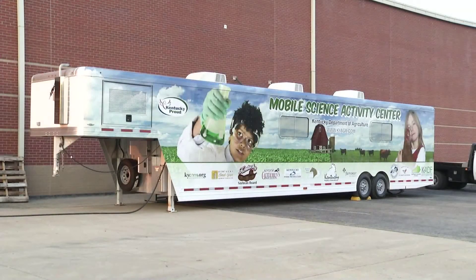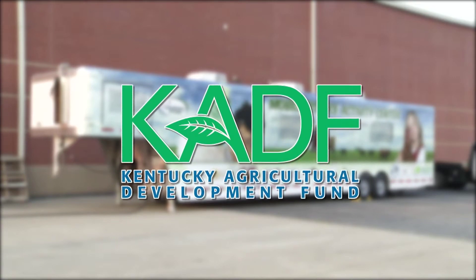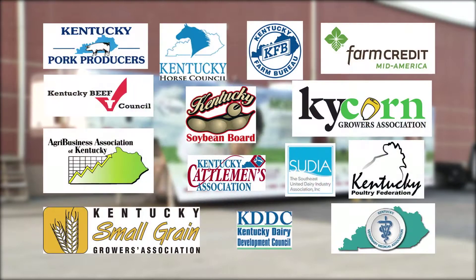Did you happen to see the large trailer outside of your school with all the cool pictures? Well you're in for a wonderful educational treat brought to you by the Kentucky Department of Agriculture, the Kentucky Agricultural Development Fund, Kentucky Agriculture and Environment in the Classroom, and Kentucky's farmers and agricultural businesses.